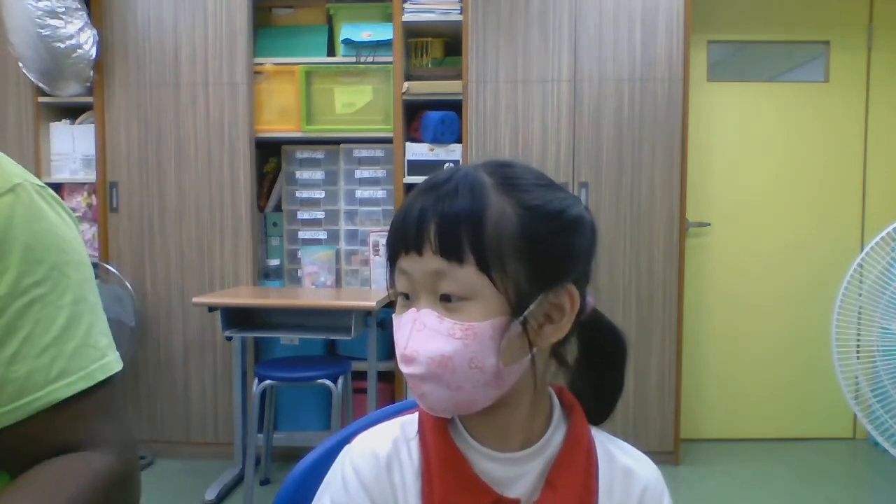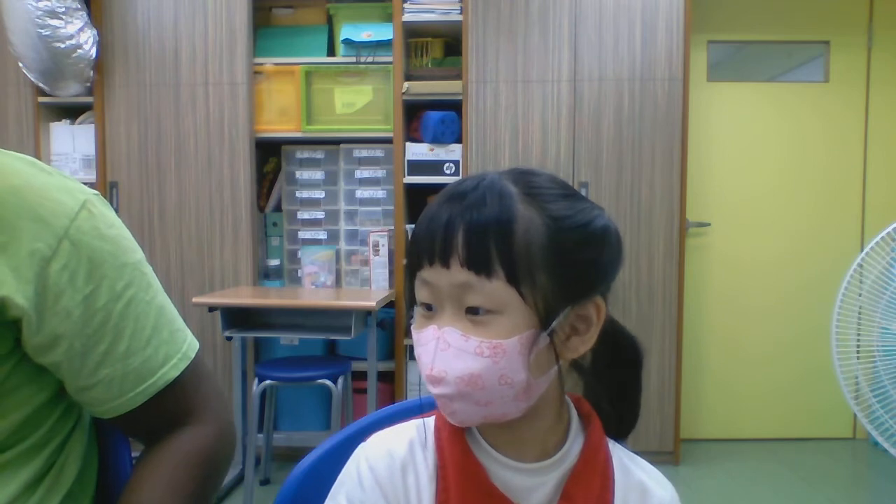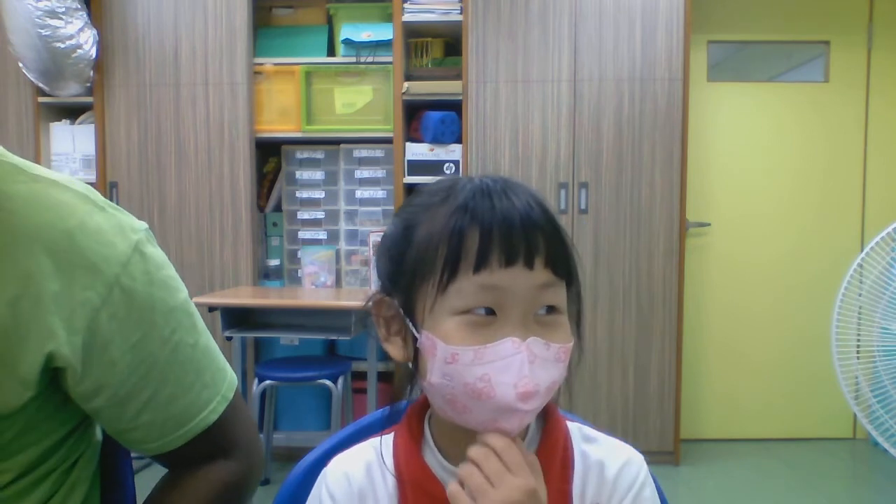Okay, we are here with Cindy. Cindy, are you ready? Ready! Okay, Cindy, question number 1. First question: I want you to count to 10. Go! 1, 2, 3, 4, 5, 6, 7, 8, 9, 10. Very good.